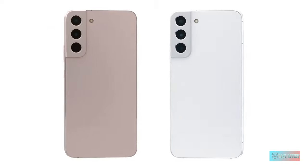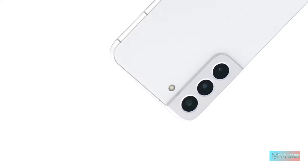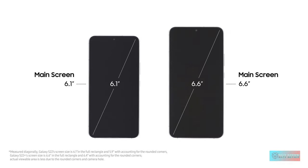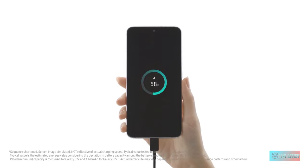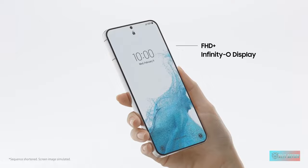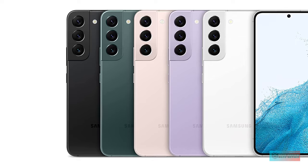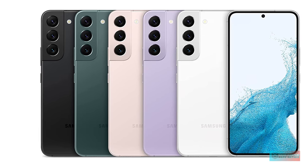It features an upgraded 50MP main camera, assisted by a 12MP ultra-wide and a 10MP telephoto with 3x optical zoom. Selfies are handled by a 10MP front camera. The Galaxy S22 runs One UI 4.1 based on Android 12. The look is familiar, but support for Android 12's Material You theme represents a fresh aesthetic. The Galaxy S22 has a relatively small 3700mAh battery — one of the smallest in a modern smartphone — so be prepared.